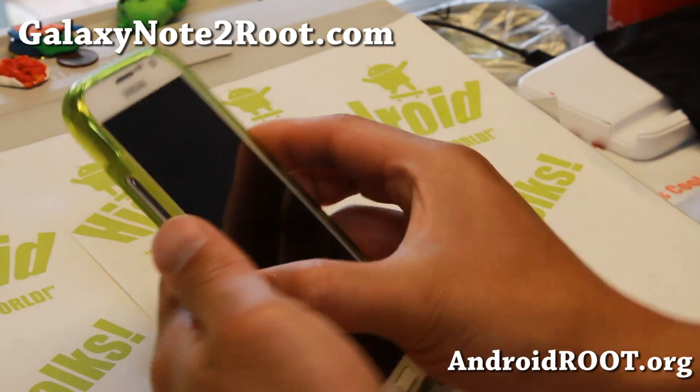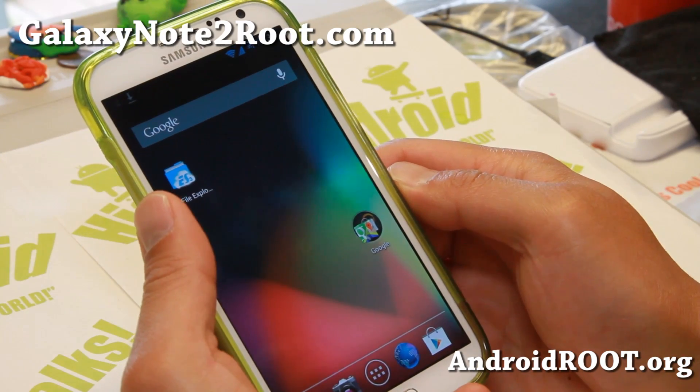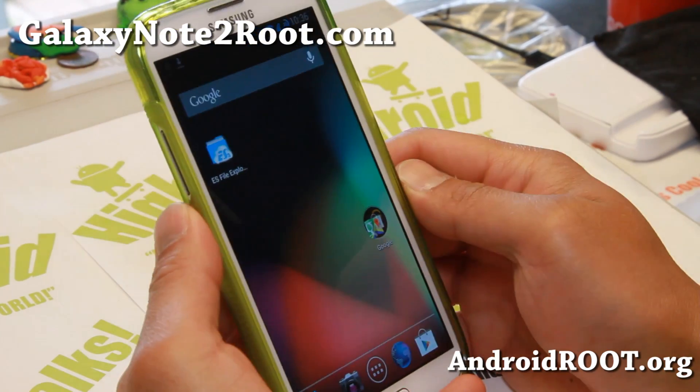Hi folks, I'm from GalaxyNote2Root.com for this week's ROM of the week for the International GT-N7100 and also Sprint Note 2.